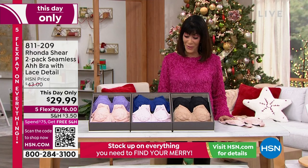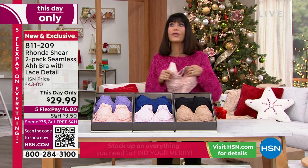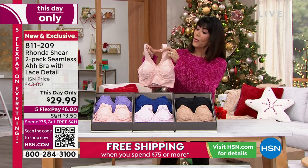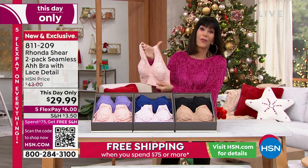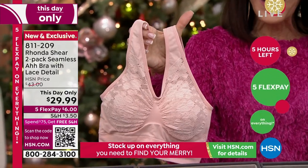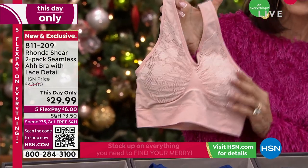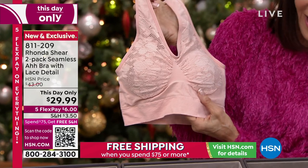We are moving right on into an absolutely gorgeous bra. First and foremost, we have this available for you on a this-day-only basis. So what that means — if there are any left tonight at midnight, that price goes up to $43. Right now, only $29.99.